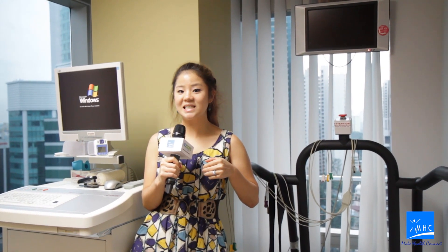Finally, this is the treadmill room where you do your stress ECG exam. After your stress ECG and you feel a bit sweaty and hot, you can come to the bathroom where you can take a nice shower.